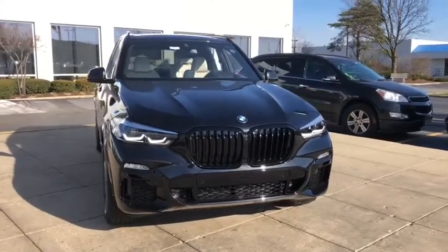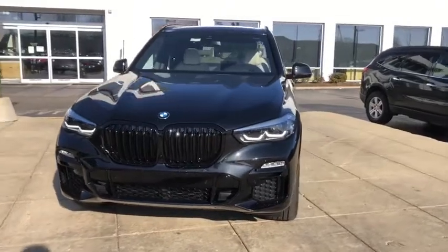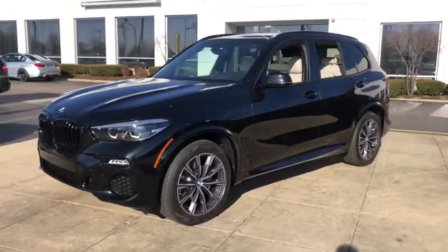You are going to love the 2021 BMW X5. The BMW X5 is an award-winning performance, space, and efficiency vehicle. Here are some of this vehicle's great options.